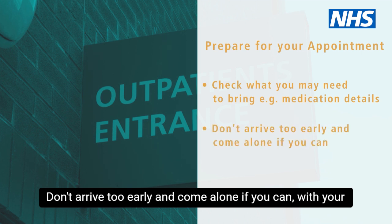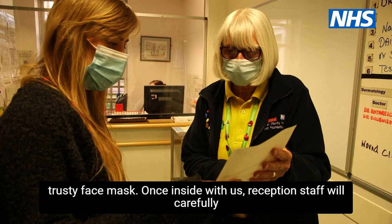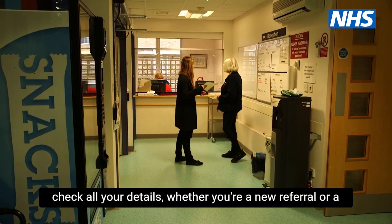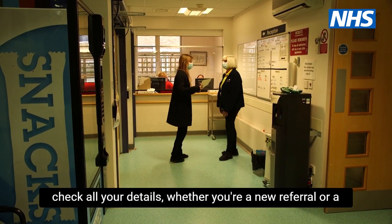Don't arrive too early, and come alone if you can, with your trusty face mask. Once inside with us, reception staff will carefully check all your details, whether you're a new referral or a follow-up.